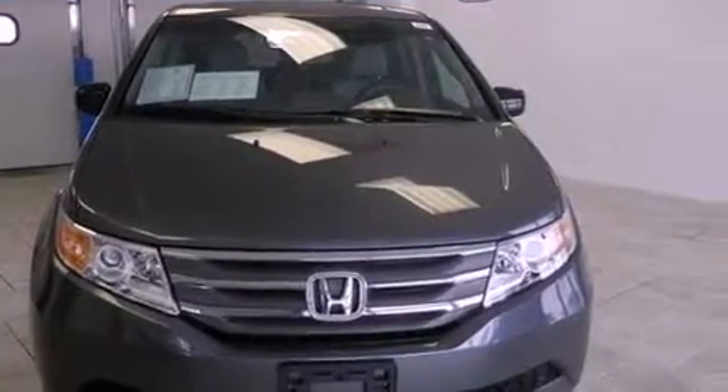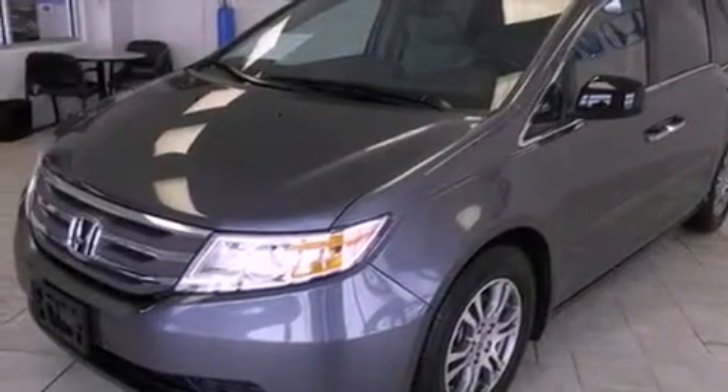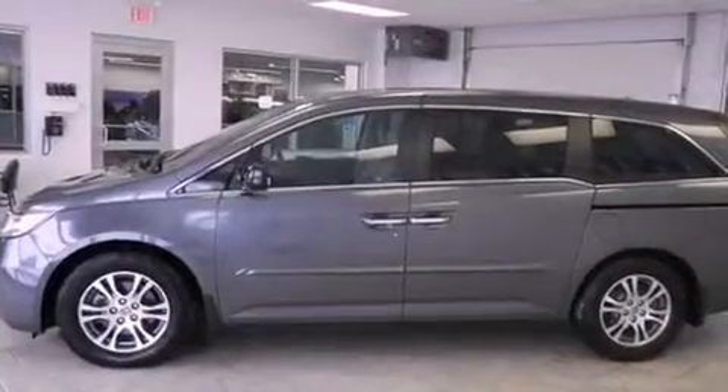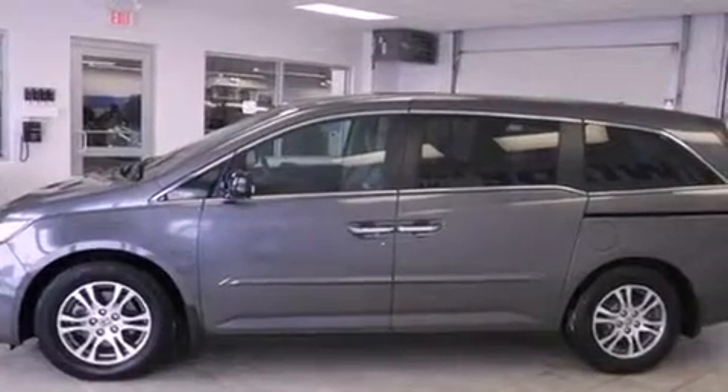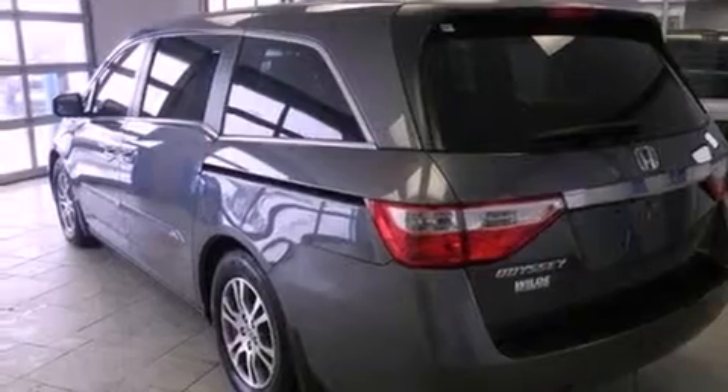Features include a sunroof, heated seats, Bluetooth cell phone integration, traction control and stability control systems, leather seats, a rear spoiler, an anti-lock braking system, side curtain airbags, and air conditioning with automatic climate control. This vehicle has fewer than 10,000 miles on the odometer.